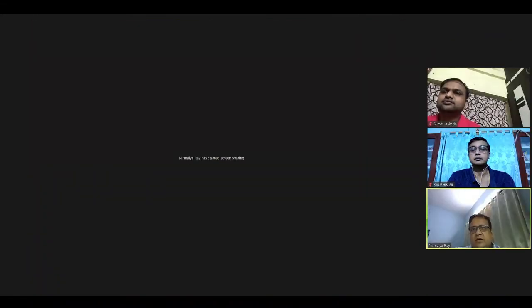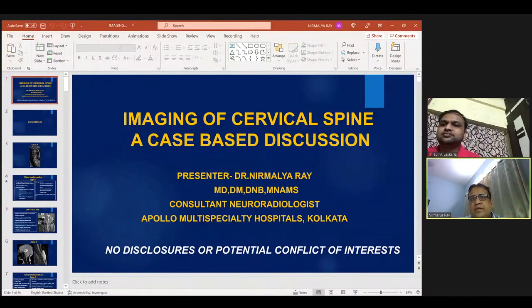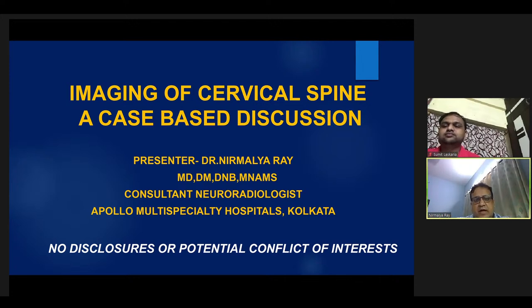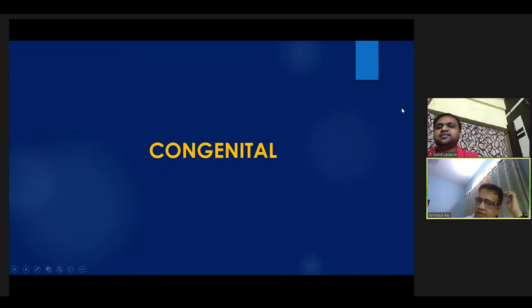Thank you for the opportunity. Thanks, Sumit, for the kind introduction. Thank you, Sandeep Chatterjee sir and Dr. Kaushik for giving me the opportunity to present on this platform. Today I will show a few cases on cervical spine — it will be a case-based discussion. I have divided this talk into different categories of pathology and will try to show some stereotypical cases that can come as exam spotters and can also be seen in daily practice.